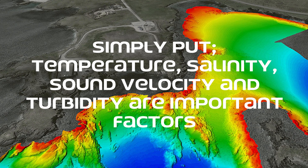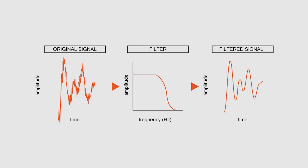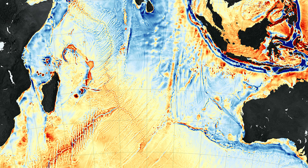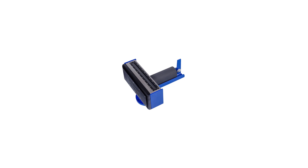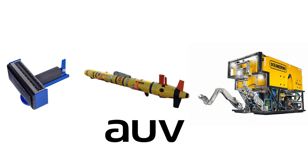Continuous advancements in multi-beam echo sounder technology are addressing some of these challenges and expanding their capabilities. Innovations in signal processing, data integration, and visualization techniques are enhancing the resolution and accuracy of seafloor maps. The integration of MBE with other oceanographic instruments and platforms, such as autonomous underwater vehicles (AUVs) and remotely operated vehicles (ROVs), is further broadening their application scope.